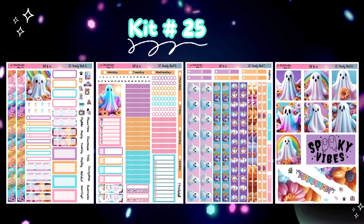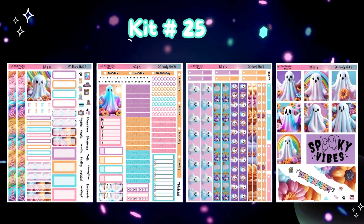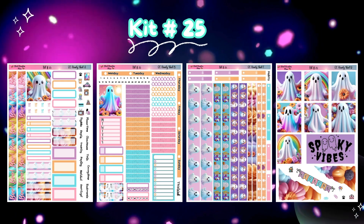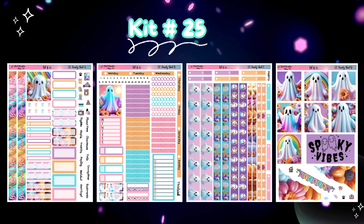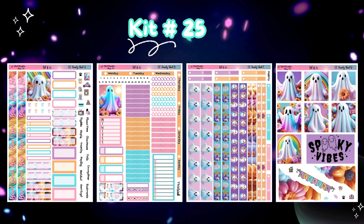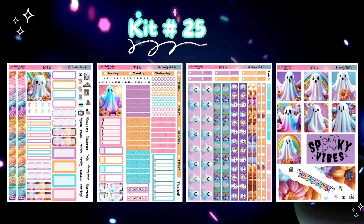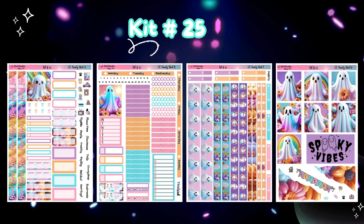I'm going to be showing the EC Hourly Kit. This is kit number 25. This is what I would consider my Halloween release — it is so cute with these little ghosts. The last page for the Erin Condren Hourly Kit, I did take away that obnoxious script and put in a super cute weekend banner with all of the colors from the color palette. I love this kit, I think it is so cute.